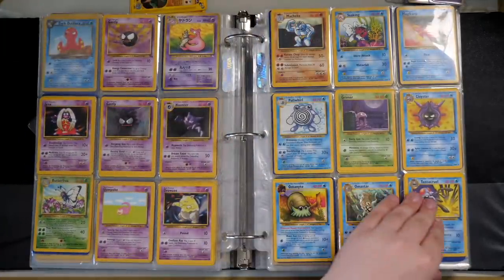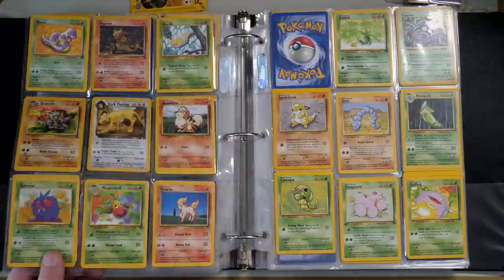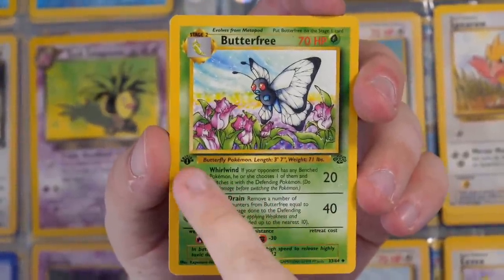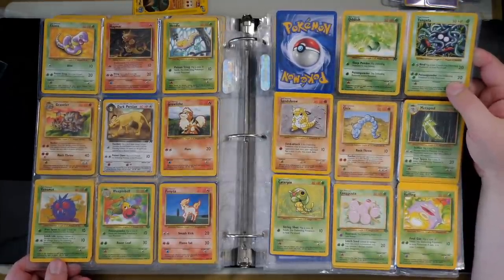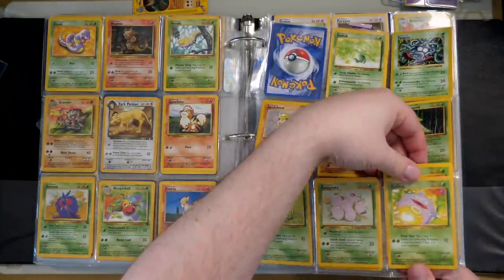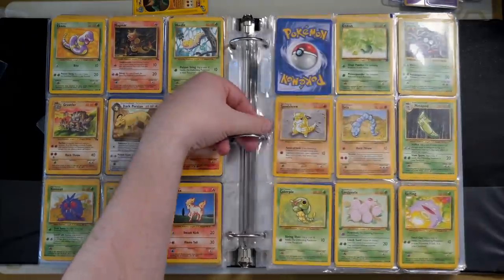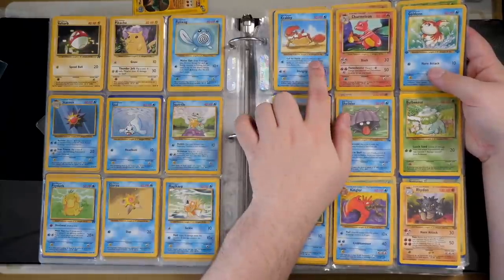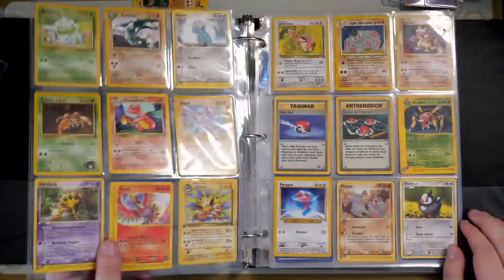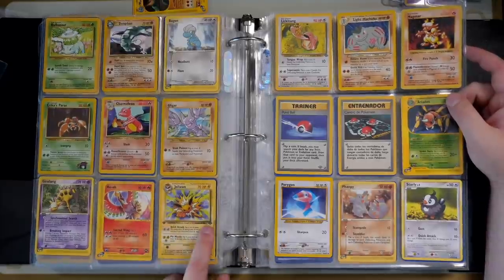I'm scrolling through hoping to find some more holos. We've got a Shadowless Magmar, which is pretty cool. We've got a Ho-Oh promo right there. First edition Jolteon — a bit smudged. And look at how many cards — and energy cards — are stuffed into single binder page slots. There are about a hundred stuffed in there. We've also got some more Southern Islands cards and a Hollow Dark Slowbro from Team Rocket, a Holo Ditto from Fossil.